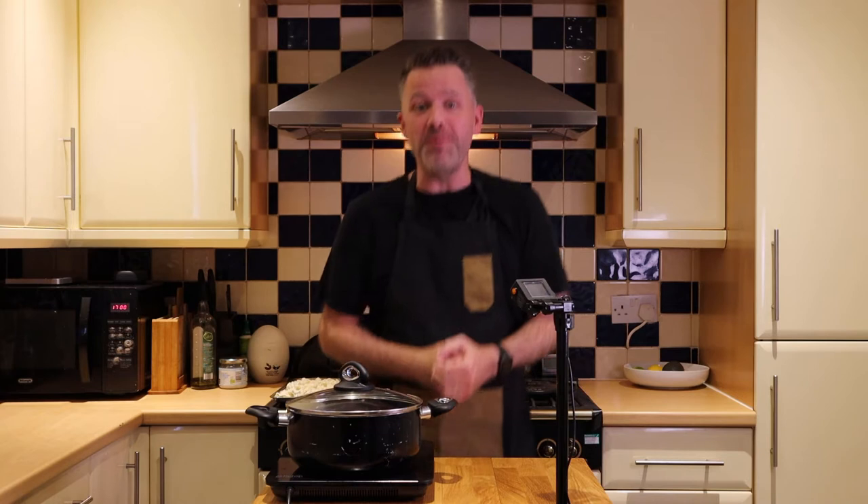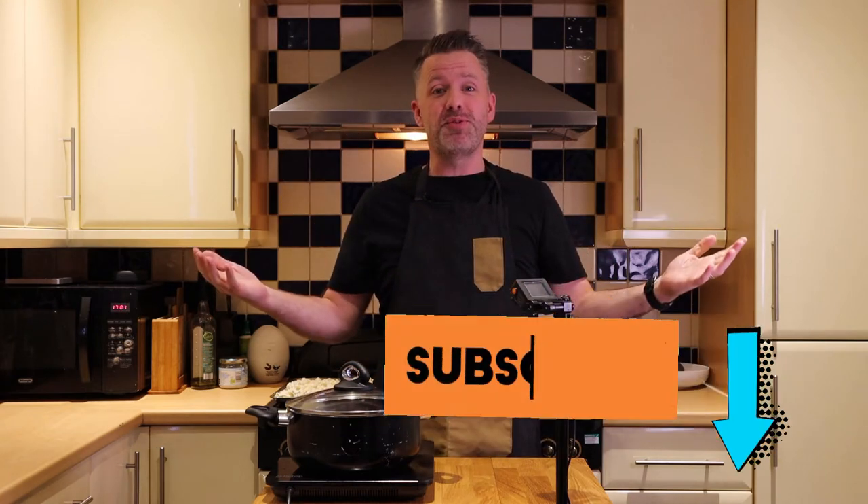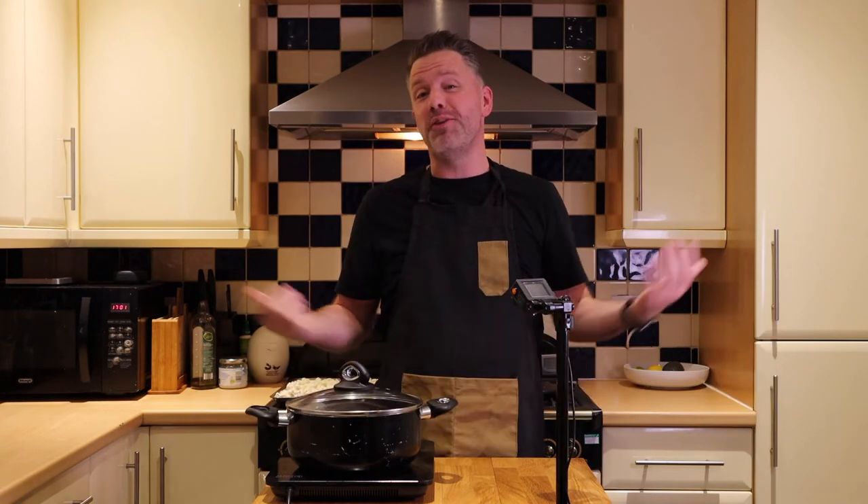I want to say a big thank you to all the subscribers on the account — we really appreciate you. If you'd like to subscribe, you're more than welcome to join the tribe. Just click that subscribe button anytime you feel like it and also feel free to give the video a thumbs up.